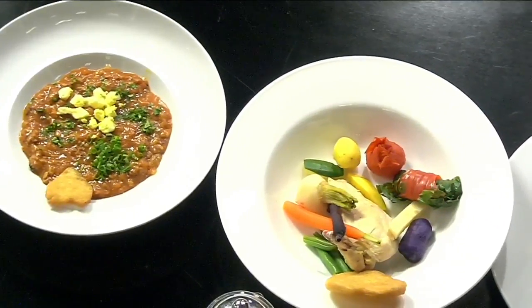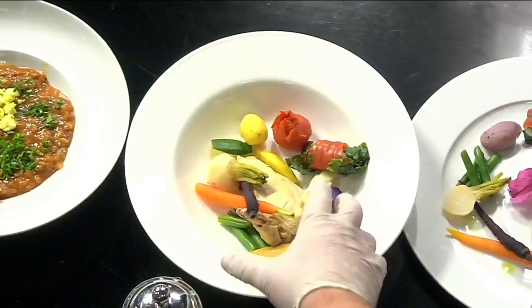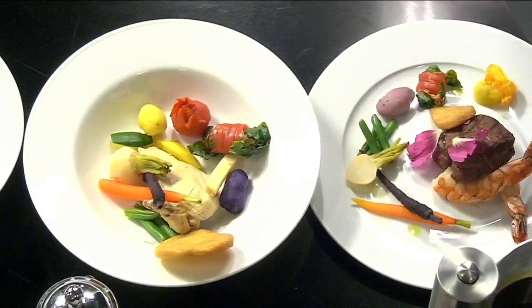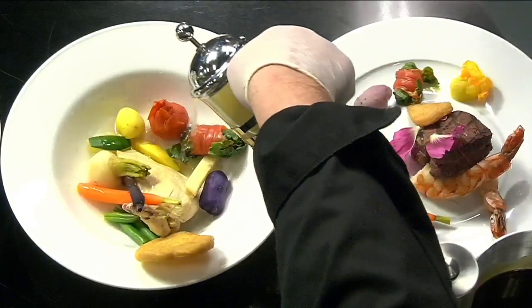We have a poached chicken with seasonal vegetables and a crouton. The broth is infused with ginger, orange peel, and some herbs, and we pour it tableside like that, in front of the guest.